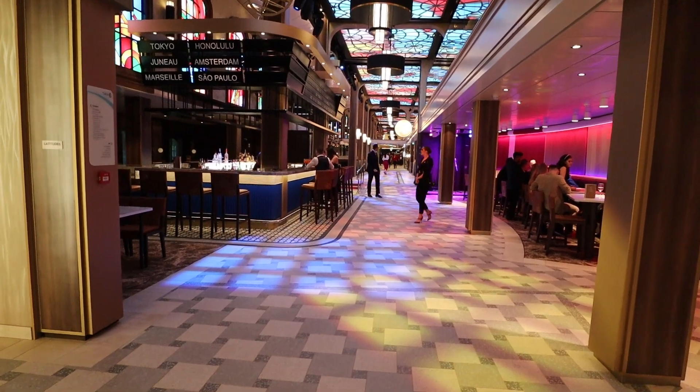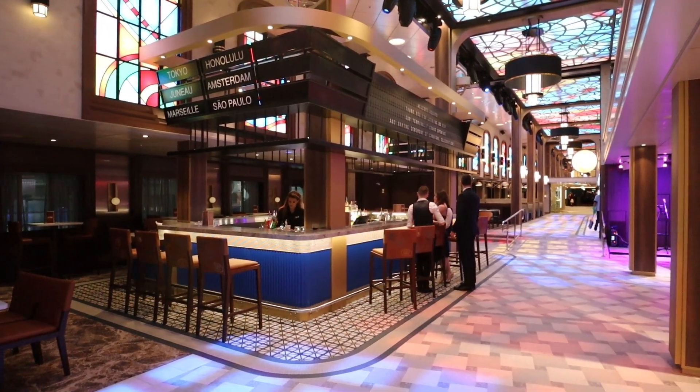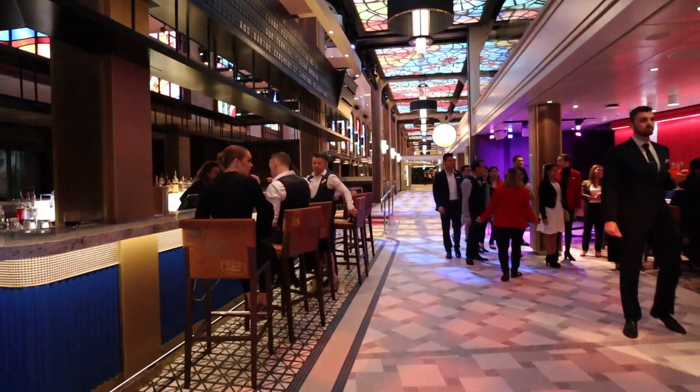When you go around the corner on deck number six, you'll come to the Latitudes Bar. The Latitudes Bar is along the main walkway as you're going back and forth through deck number six on the ship. The only big change from the Mardi Gras is that they flipped the actual bar from one side of the walkway to the other and changed the decor. Other than that, it's exactly the same.